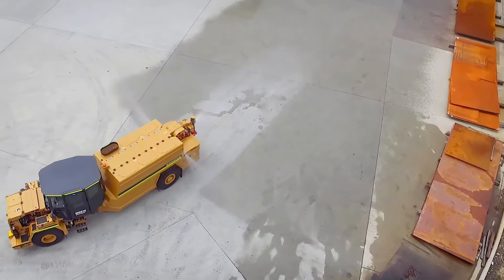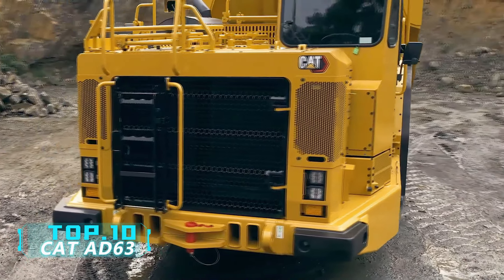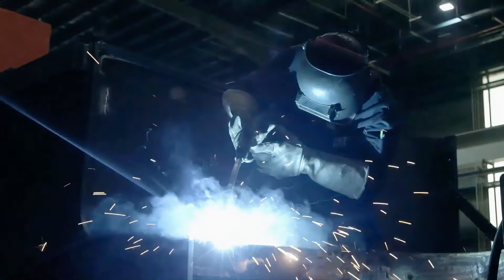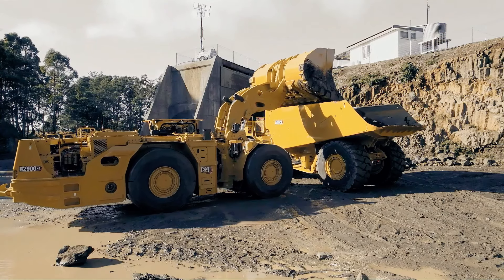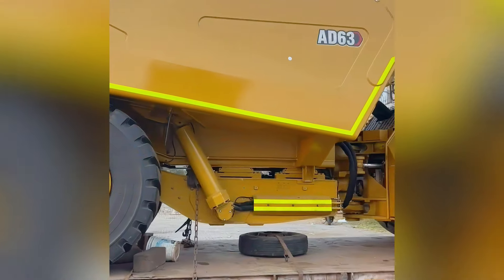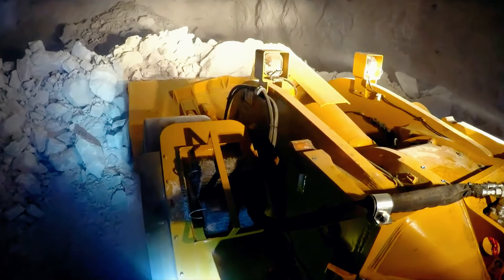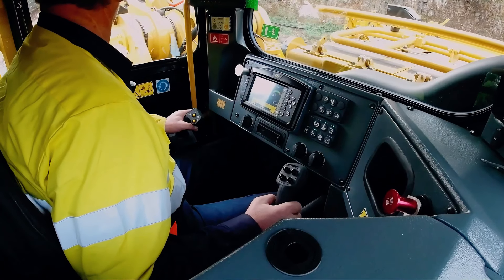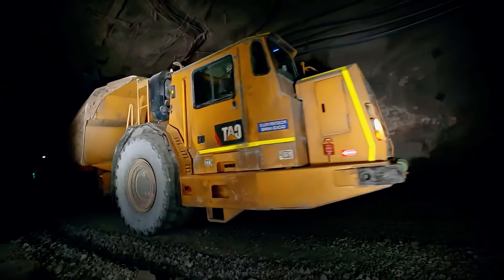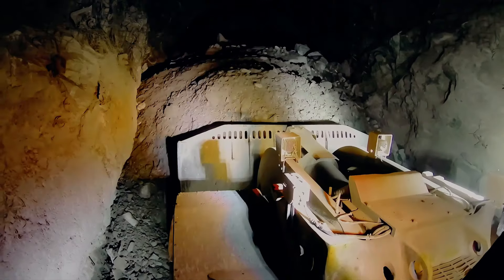Number 9: Cat AD63, produced by the renowned American company Caterpillar. This is a large-capacity underground hard rock articulated dump truck designed to cope with harsh mining environments and protect the health of miners. The vehicle is 12.4 meters long, 3.3 meters wide, and weighs 52 tons. It is equipped with a Caterpillar C27 diesel engine with a maximum power output of 975 horsepower. The unique body structure of the Cat AD63 not only provides maximum payload but also significantly increases its output torque.